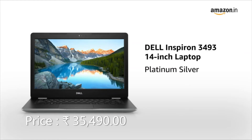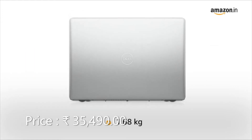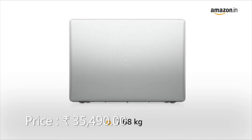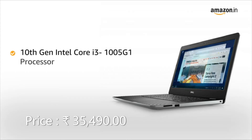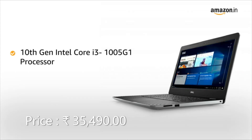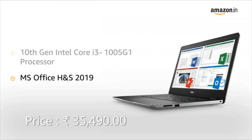The Platinum Silver Dell Inspiron laptop comes pre-installed with Windows 10 Home, making it ready to use. This thin and light laptop weighs only 1.68 kg, making it suitable for people on the go. Powered by the 10th generation Intel Core i3 processor, the laptop allows for seamless multitasking and comes with pre-installed MS Office 2019.